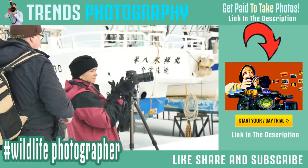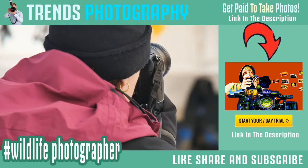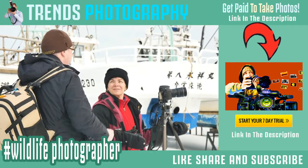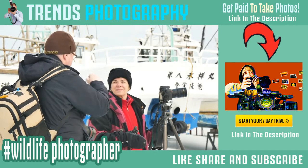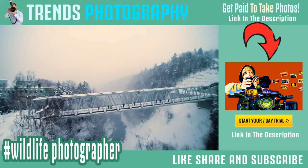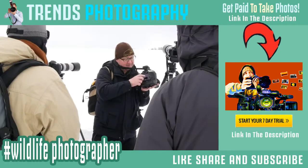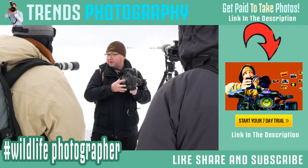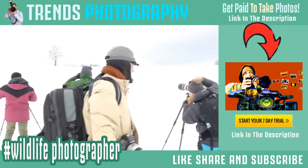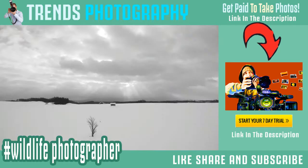What I always do is make sure that I've got the highlights on the edge of blowing out — maybe a few patches — because it's totally recoverable in the software we're working with. Also check the shadows and make sure they're not hard up against the left side. Generally in these conditions, the blue channel is going to be slightly further up, because there's a lot of blue light reflecting from the snow, so the blue will be a little further up from the red and green channels.